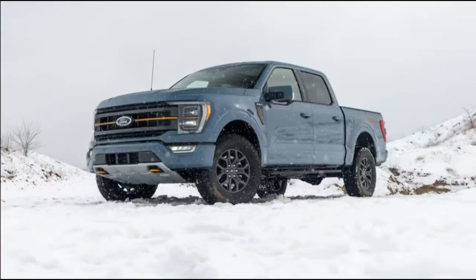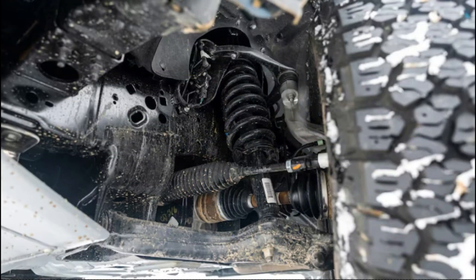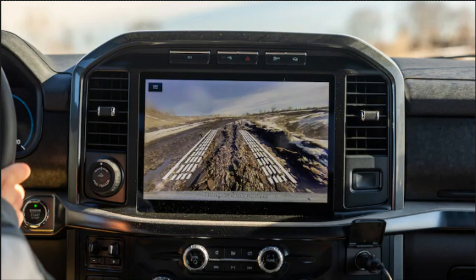Together, they shot our Tremor to 60 mph in an eye-opening 5.5 seconds, but the truck feels even quicker than that. There's even a little sportiness to its street moves — some of the old, lowered Tremor's DNA, perhaps?